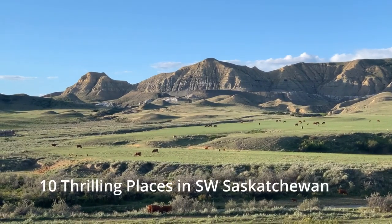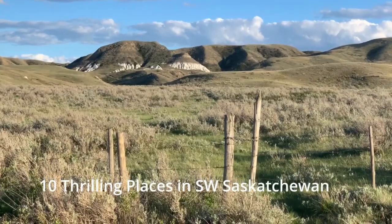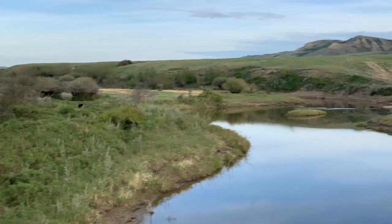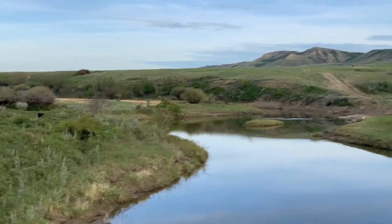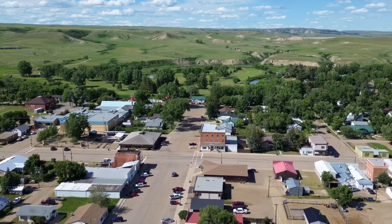If you want to see more of Southwest Saskatchewan including the Frenchman Valley, I made a video called Ten Thrilling Places in Southwest Saskatchewan. Many of these places are pretty close to East End — check it out on the link above. I really hope you enjoy your trip to East End.